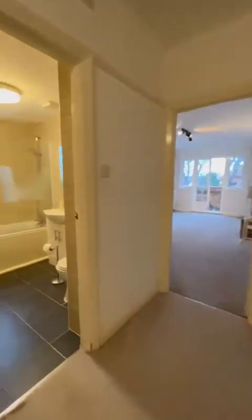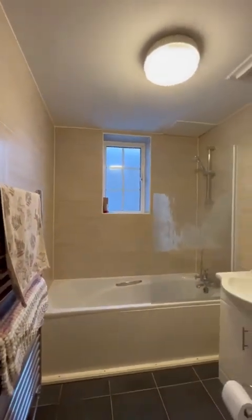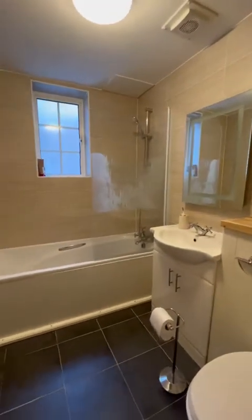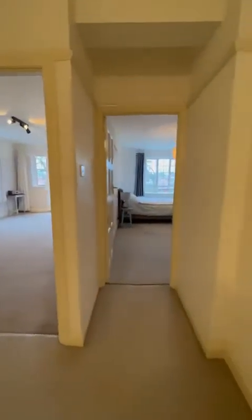Going down the hallway, the next room is the bathroom, which is fully tiled. You've got a smooth ceiling too — very easy if you did want to redecorate, but it certainly does not need it. You've got a chrome heated towel rail, storage under the basin, and a WC as well.